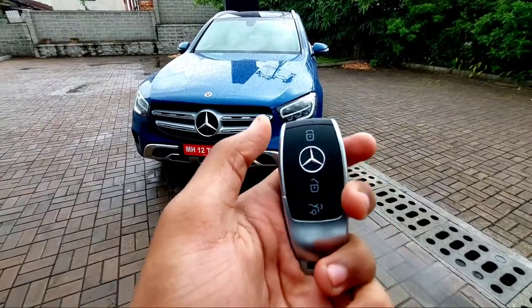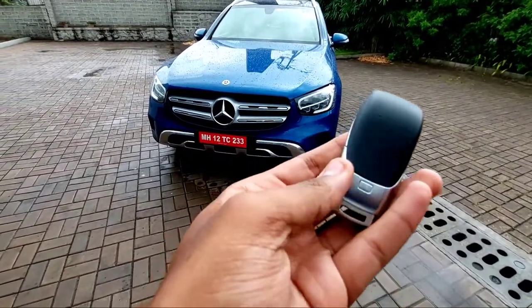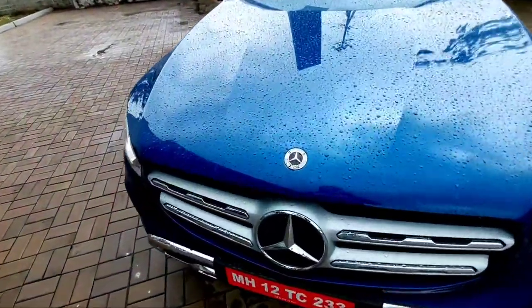First, let's look at the key of the Mercedes-Benz GLC. You have the lock function, unlock function, and the boot release button. You get this beautiful, stylish key for this car. Now let's move straight towards the engine bay.